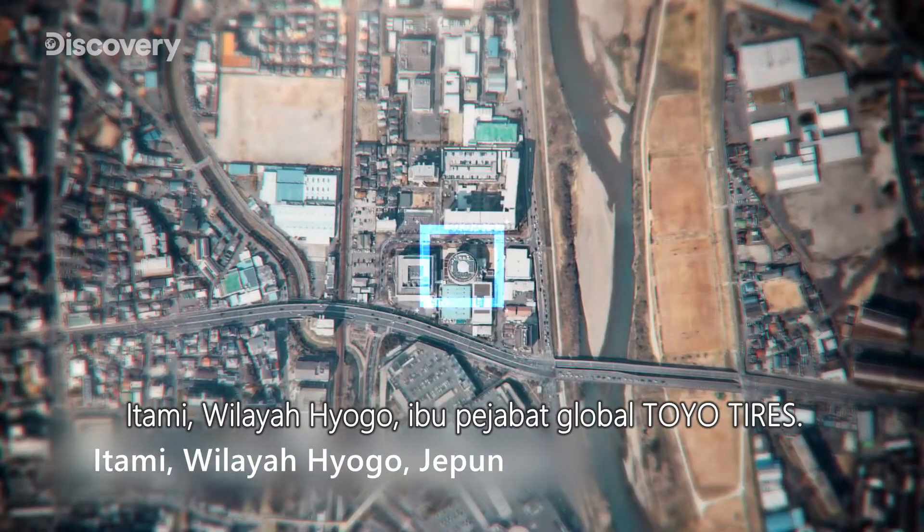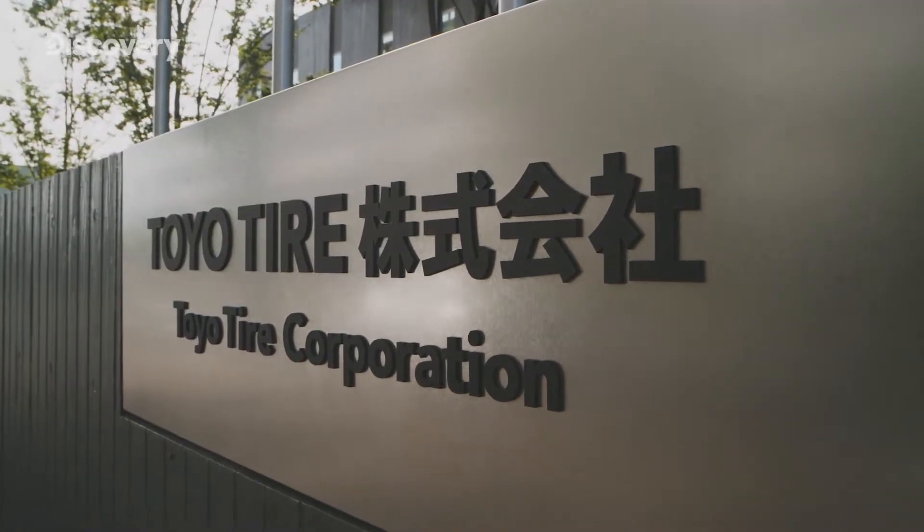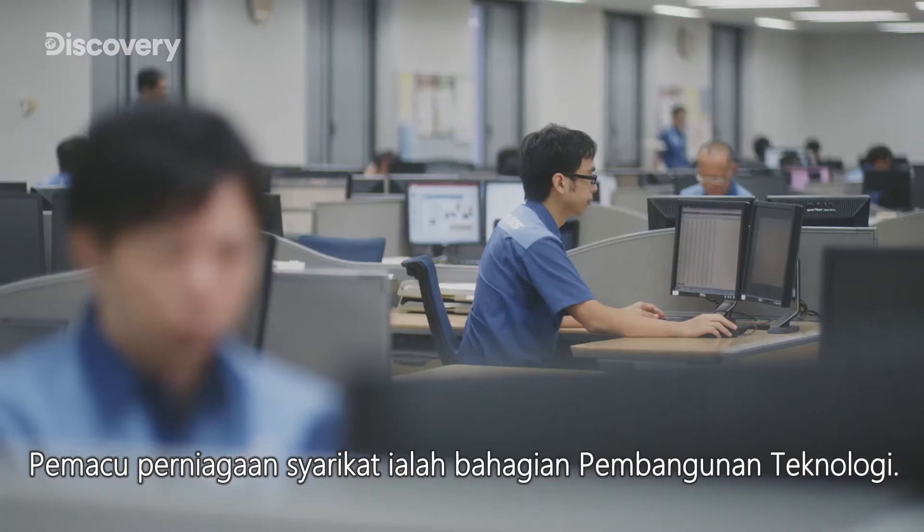Itami, Hyogo Prefecture — Toyotires' global headquarters. Driving its business is the Technology Development Division. This is where the company's cutting-edge tire design technology is developed.